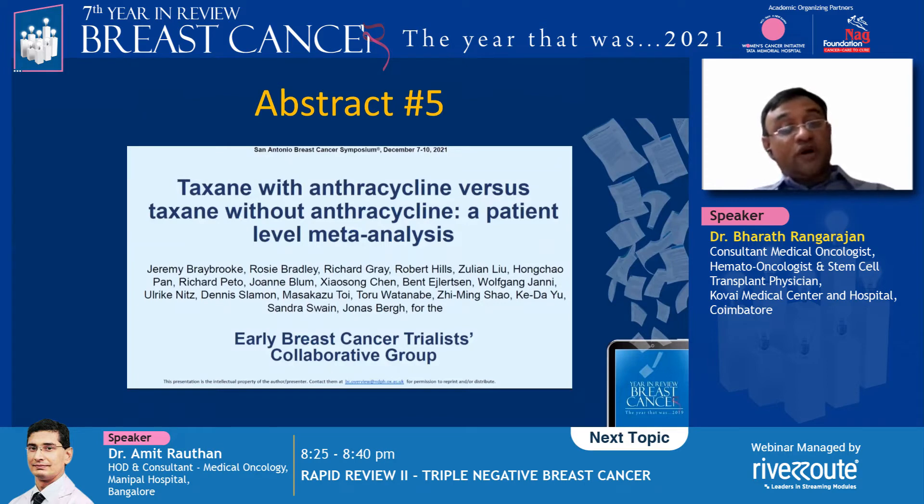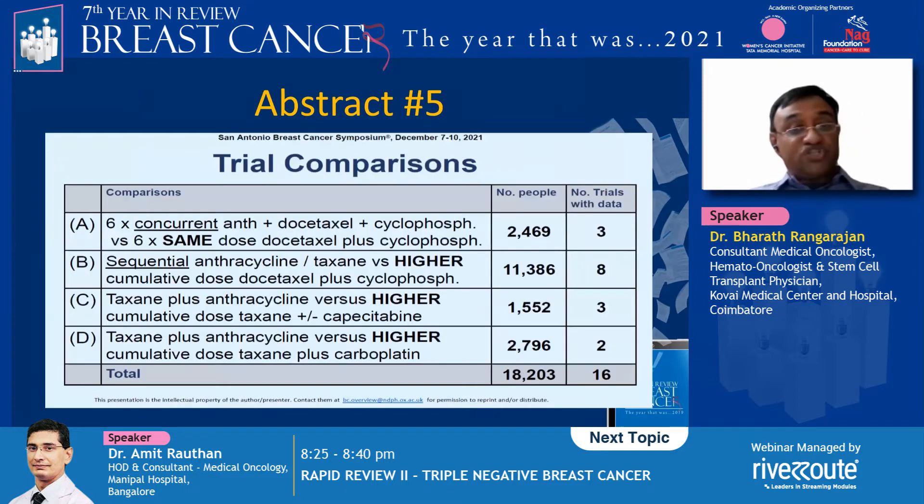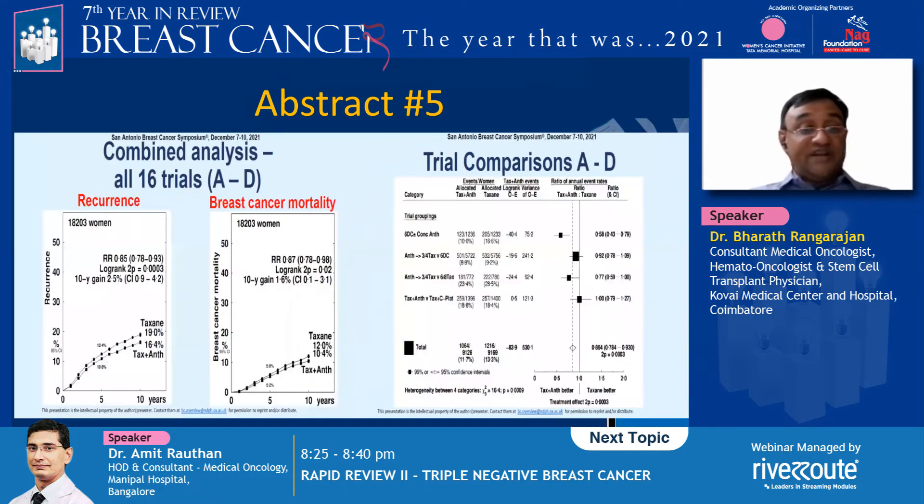The fifth abstract is the EBC-TCG analysis of taxanes with anthracyclines versus taxane alone. This is a patient-level meta-analysis including 18,203 patients from 16 different trials. Trials included two with concurrent anthracycline — docetaxel and cyclophosphamide — versus same-dose docetaxel with cyclophosphamide, and trials with taxane plus anthracycline versus higher cumulative dose taxane plus capecitabine or carboplatin. In the combined analysis of all 16 trials, recurrence was significantly lower in women who received combined taxane-anthracycline regimens.